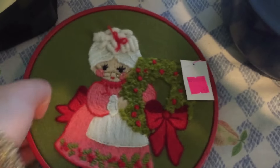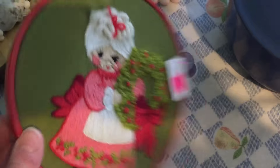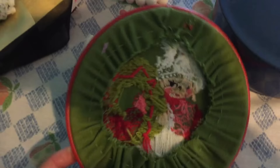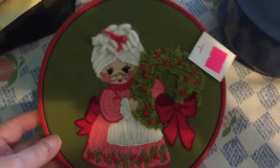I got this little needlepoint crewel art of Mrs. Claus and I paid $0.79 for her. I just thought it was really cute — it would be cute for Christmas.